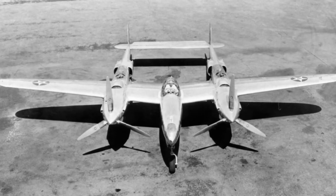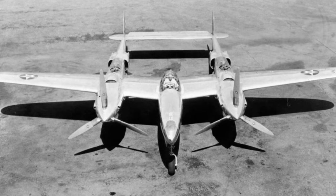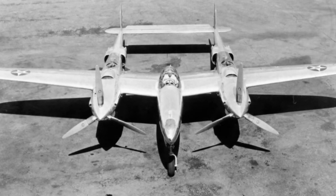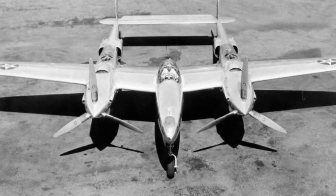In February 1937, the United States Army Air Corps issued Circular Proposal X-608, which was a set of air performance goals for a twin-engine, high-altitude interceptor. In June the same year, Lockheed won the competition with its Model 22, and was contracted to build a prototype XP-38.